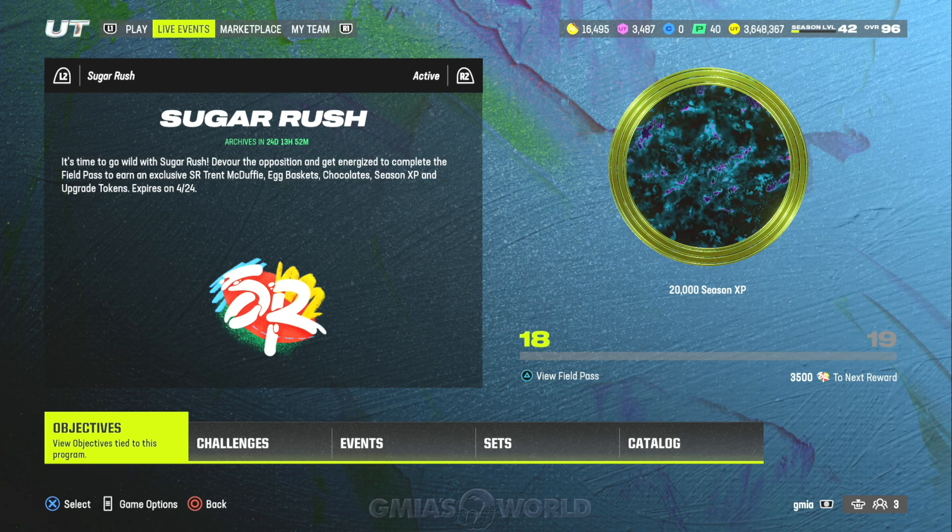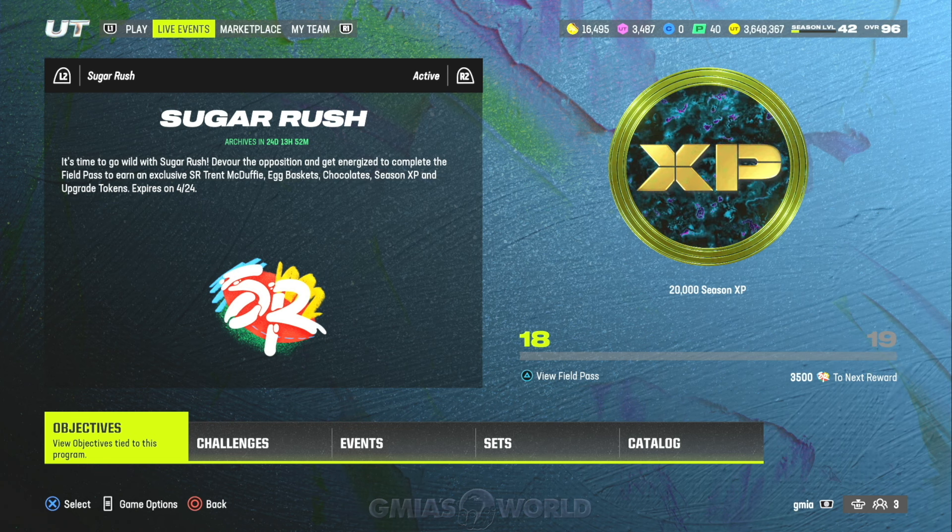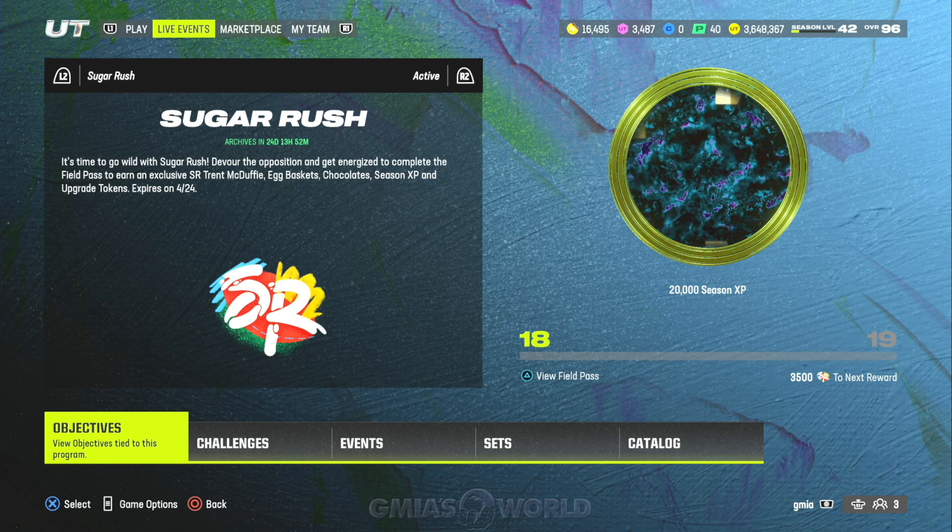What's going on everybody, welcome back to G Miles World. We have to get right into it. I know the video is a little late but I had a lot of stuff going on today. I got to make sure you guys know what's going on with the secret egg location. Inside the challenges, you're going to go over to Division Dynasty, go to the AFC North, and go over to Shelby Harris — that's where you're going to find the egg for March 30th, 2024.